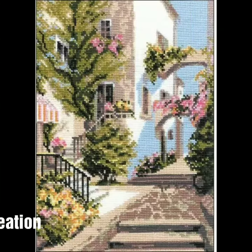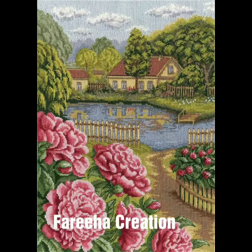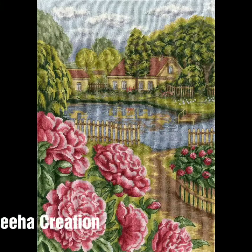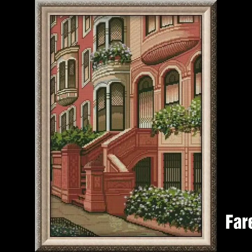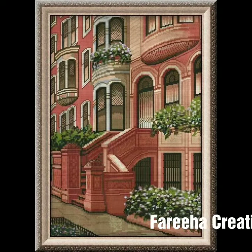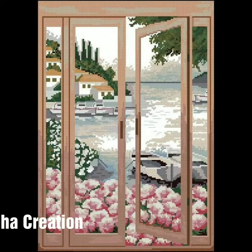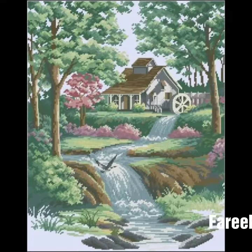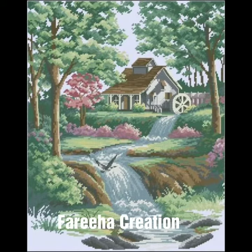These are very stylish and attractive designs. If you watch this video, you will find these ideas very useful. They are very loving and useful collections.